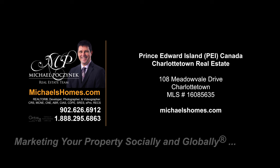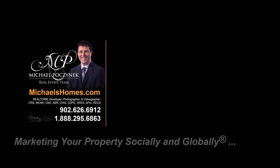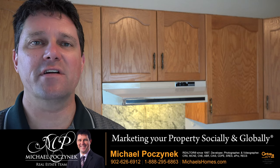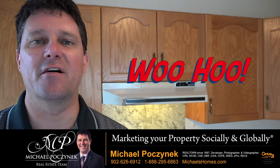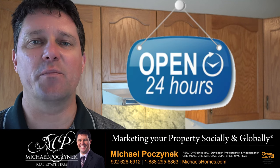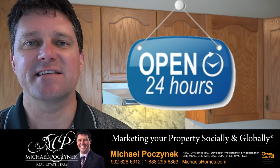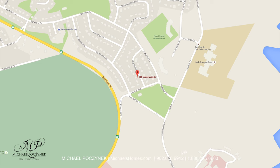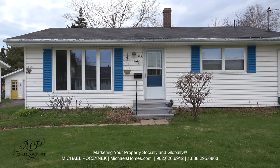Hello and welcome to Michael's Homes HD, Prince Edward Island's number one source for high-definition real estate video. Hello and welcome to your Prince Edward Island dream home and my 24-hour-a-day open house. I'm Michael Posnick with Century 21 North Fumberland, marketing your property socially and globally. Today we're looking at a brand new listing located at 108 Meadowvale here in Charlottetown, PEI.